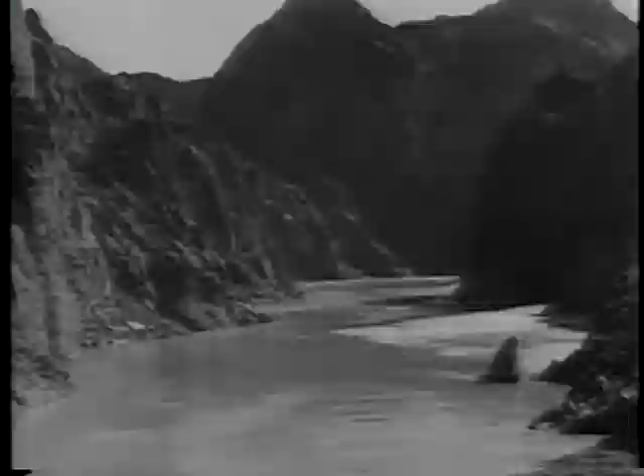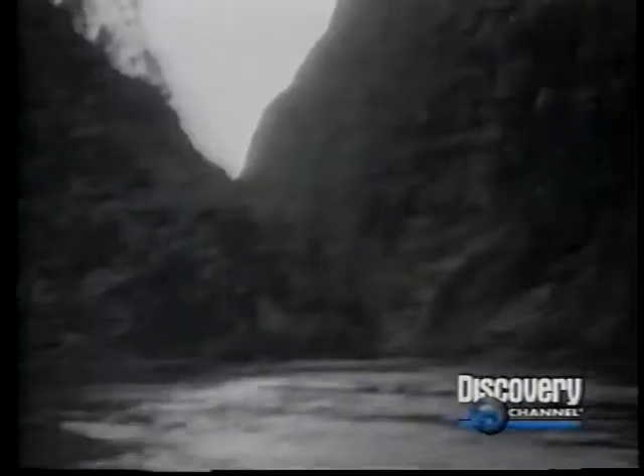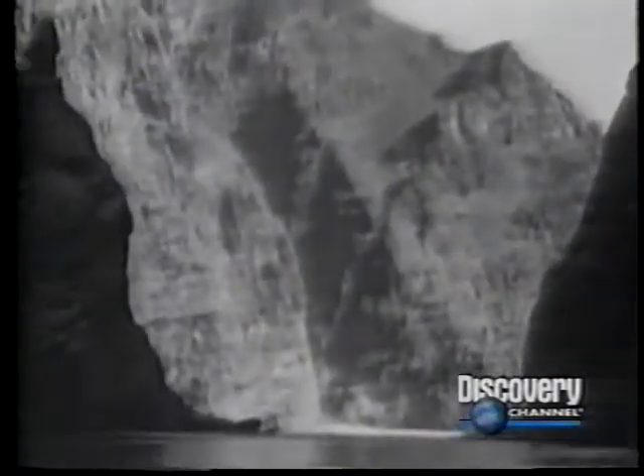The first part of building Hoover Dam had nothing to do with building it — it had to do with just trying to get to Black Canyon. There were few places on earth more inaccessible. Its sheer rock walls jutted straight up 1,000 feet from the river, and there was nothing but solid mountain between the canyon's rim and the nearest road.